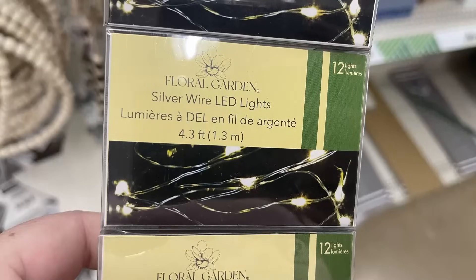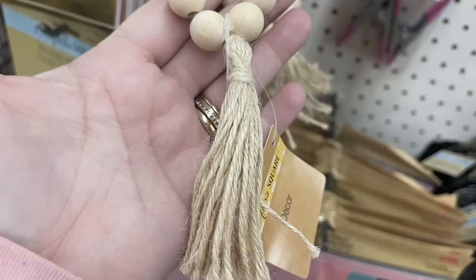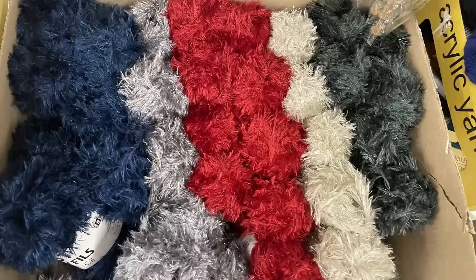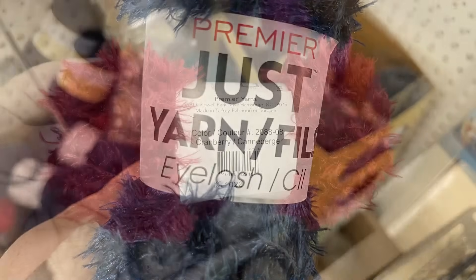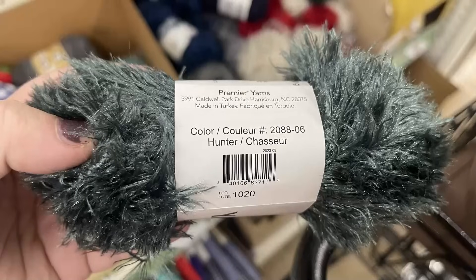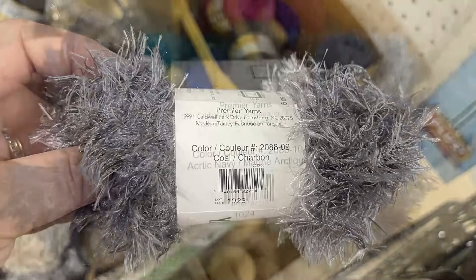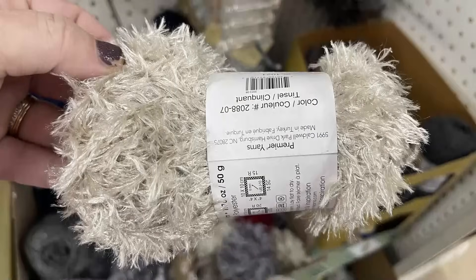They also have the glue gun pads restocked in pink and blue — those are 7.5 by 10.4 inches. The floral garden fairy lights on copper and silver wire come with 12 lights and need two batteries. They also have beaded tassels with an unfinished look so you can paint or stain them, plus eyelash premiere yarn in cranberry, hunter gray, coal gray, arctic navy, and tinsel.